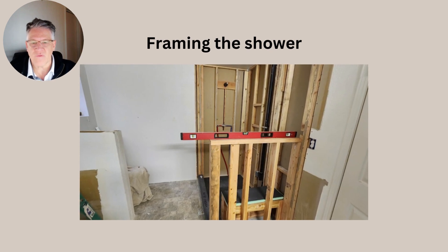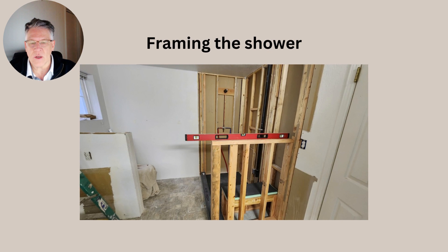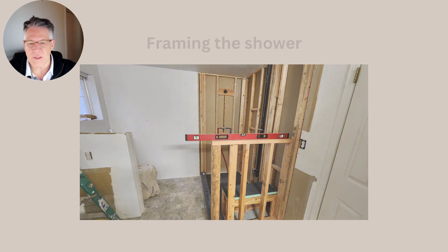There's a lot of extra framework in the walls. The grab bars have two-by-fours they're screwed into. When you design this, you design the sitting area — all the framework has to be redone.